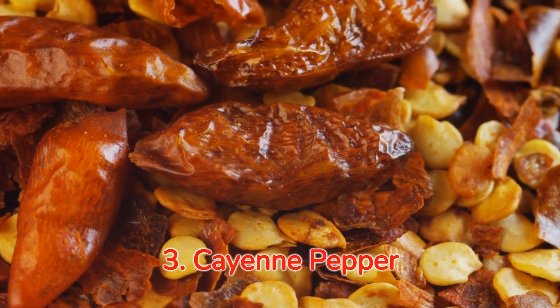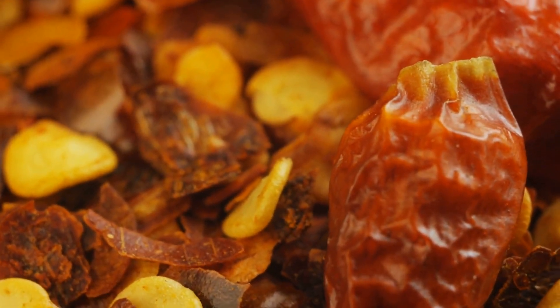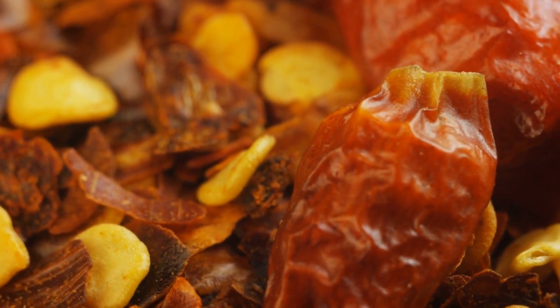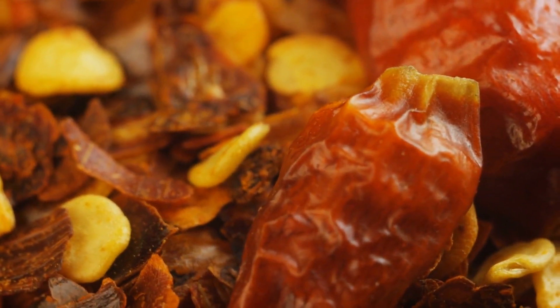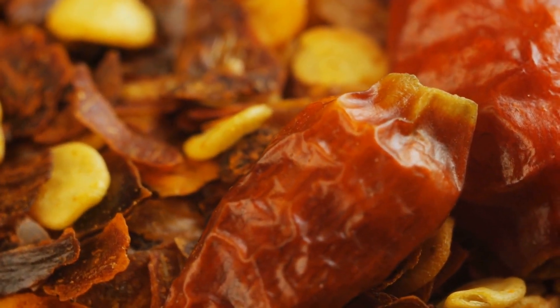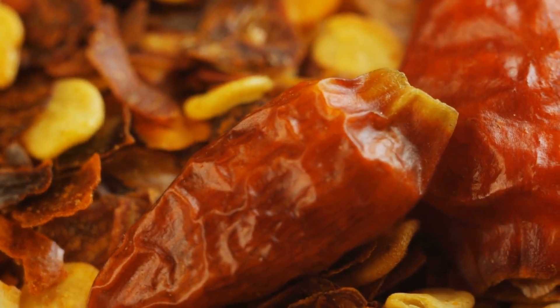Number three: spicing it up with cayenne pepper. Let's heat things up a bit with our next pick, cayenne pepper. Loaded with capsaicin, these fiery babies aid in fat burning and add a flavorful punch to your meals. They say good things come in small packets, and with cayenne pepper, I couldn't agree more.